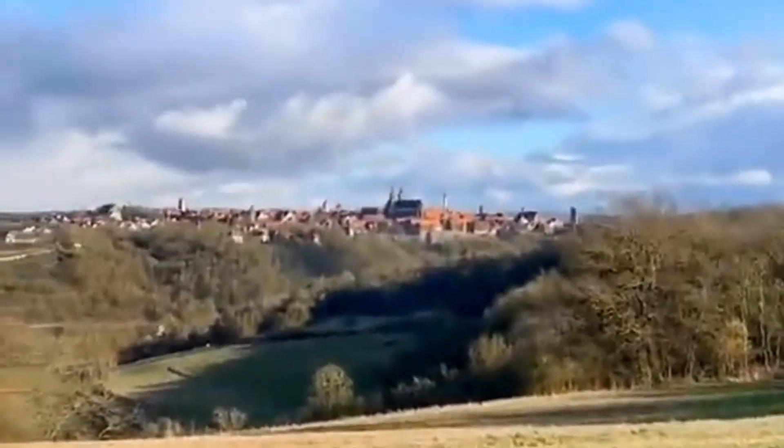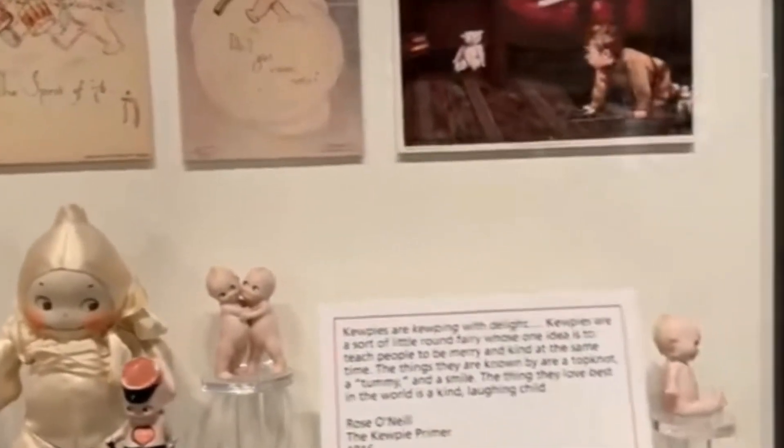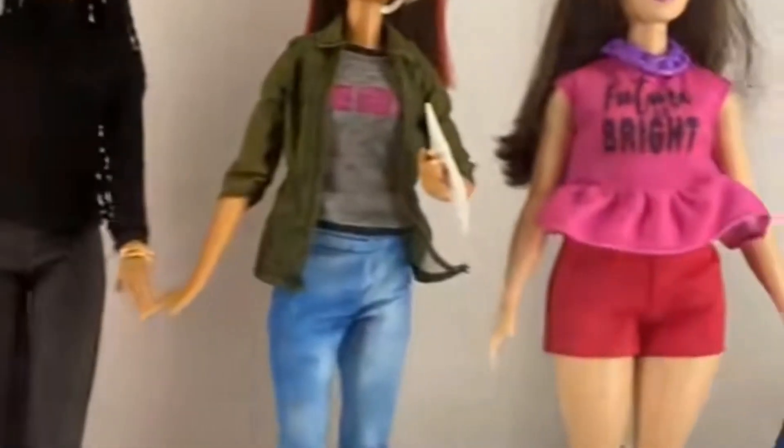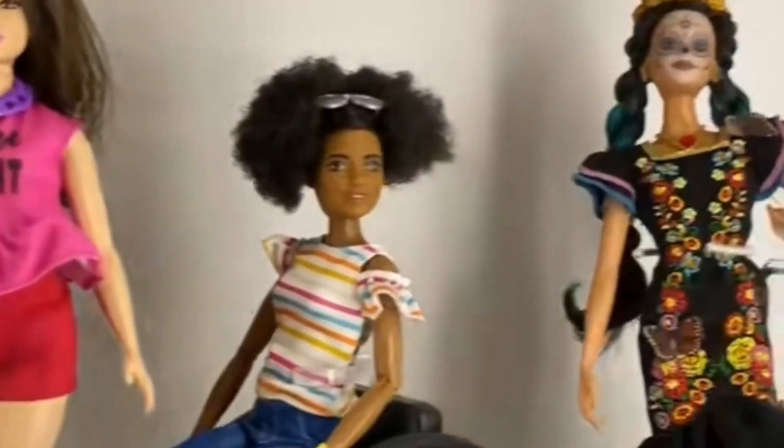The Doll and Toy Museum promises delight for both young and old. Admire a captivating collection of vintage dolls, toys, and dollhouses, providing a glimpse into the cherished playthings of yesteryears.